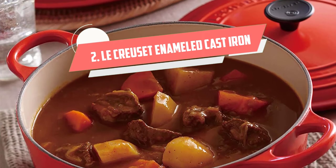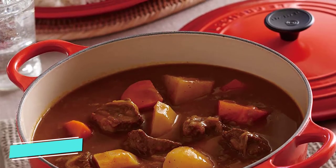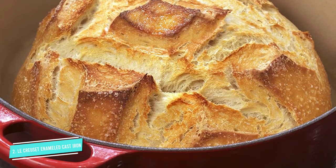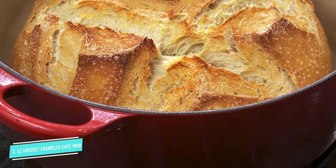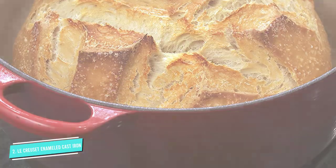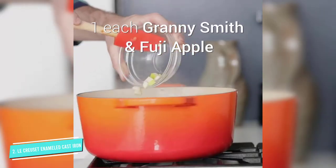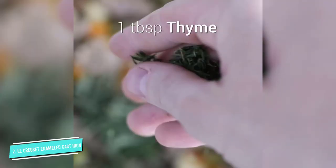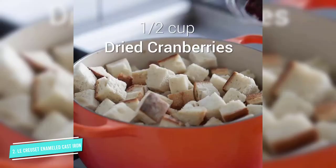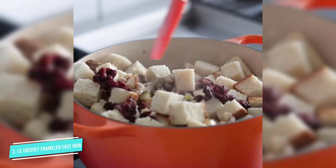Number 2: Le Creuset Enameled Cast Iron. This pot is an all-around winner, but comes with a steep price point. It's big enough to prepare most dishes, but not so large that it is too difficult to move. It has an enamel coating so you can cook anything in it, and like most Dutch ovens, it can be used on the stovetop or in the oven. The knob is either metal or a composite material that's safe to 500 degrees. For more versatility, the knob is removable, so if you need to cook at an even higher temperature, you can buy a replacement metal knob.